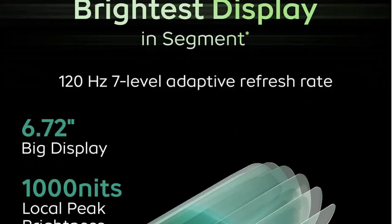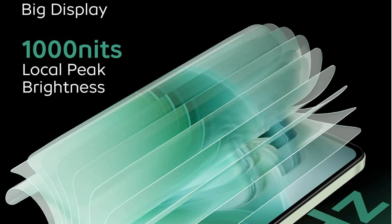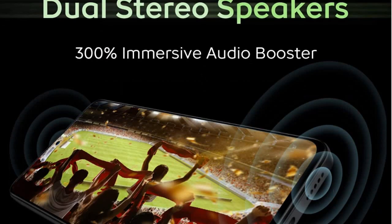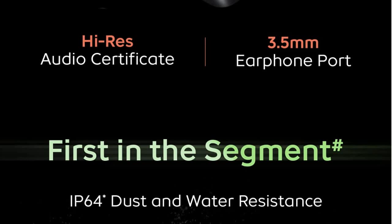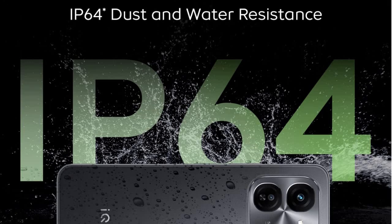It has a fully loaded, big bright display — 6.72 inches with a 120Hz 7-level adaptive refresh rate and 1000 nit local peak brightness. It also features dual stereo speakers with an immersive audio booster and, importantly, a 3.5mm headphone jack. Most mobiles don't have a 3.5mm port anymore and use only Type-C for both charging and earphones.